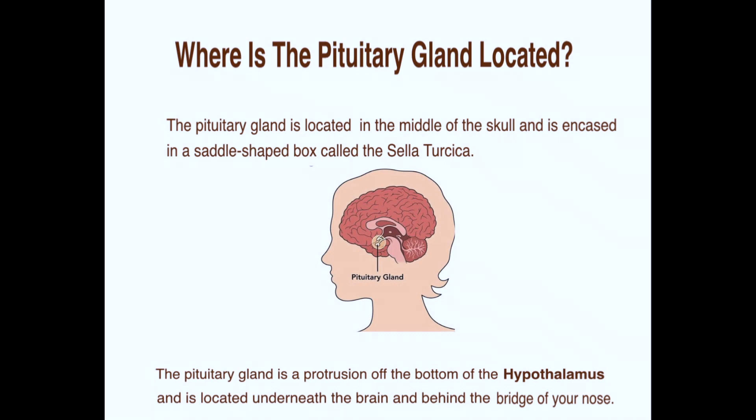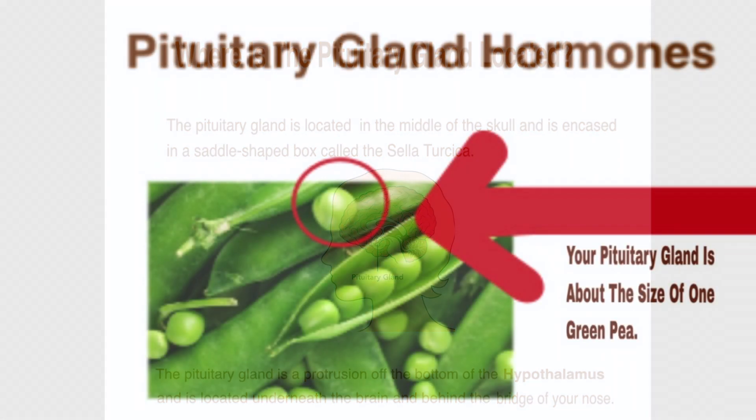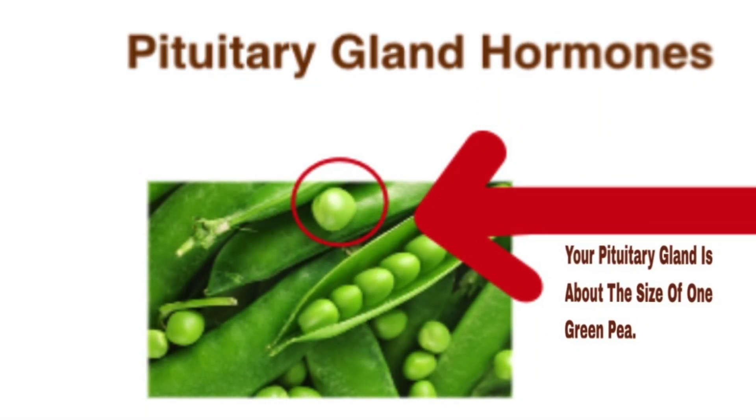The pituitary is located right in the middle of your skull. It is encased in a saddle-shaped box called the sella turcica. The pituitary itself protrudes off the bottom of the hypothalamus and it is located underneath the brain, and if you go to your nose, it's right behind the bridge of your nose.